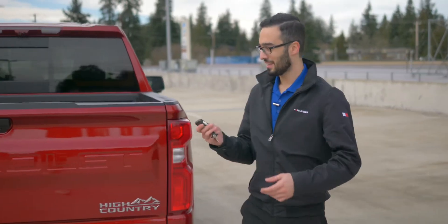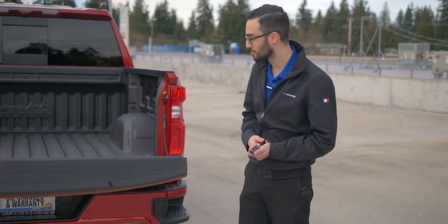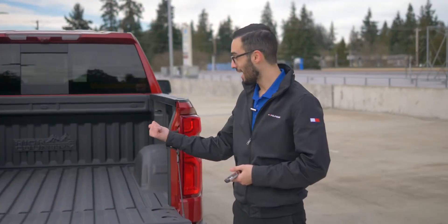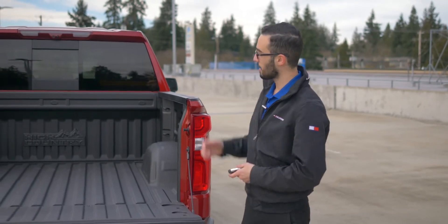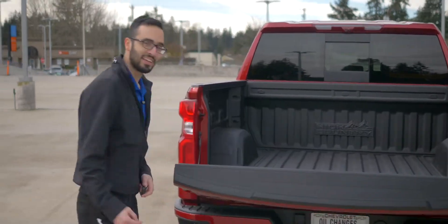Starting with the back, the vehicle comes with a power tailgate, and the vehicle has a great towing capacity as well. In the back, you'll find the power outlet — you can plug in anything you want — and the vehicle also comes with the optional bed liner. There are cameras on the top, which I'll mention when I go inside the car, but for now let's move to the front.